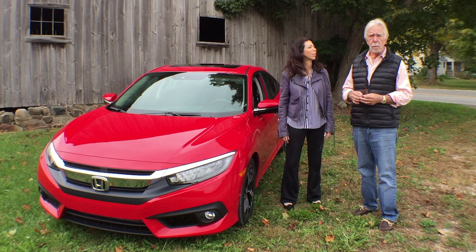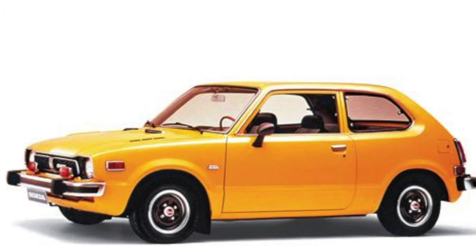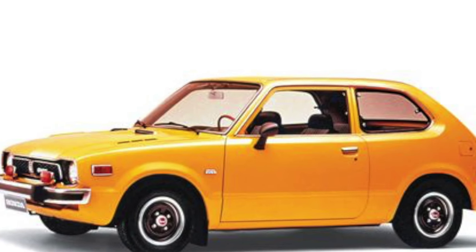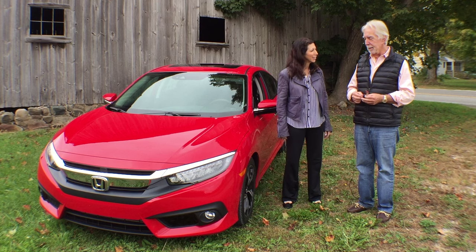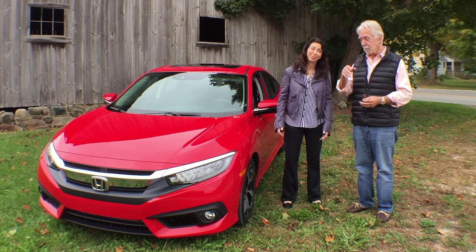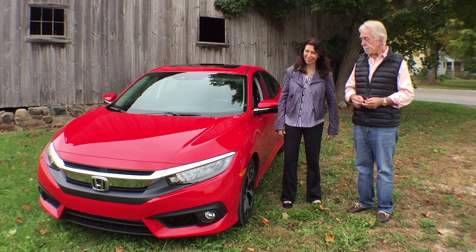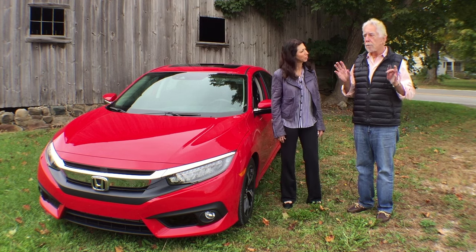Who would have ever guessed that we'd wind up here at 10 generations? I remember those little cars when they came into this country. I owned one. I had one for about a year or so after I got back from the army. It was something — I was in mourning because I had to leave my other car. But nevertheless, this is a ground-up, fresh design.